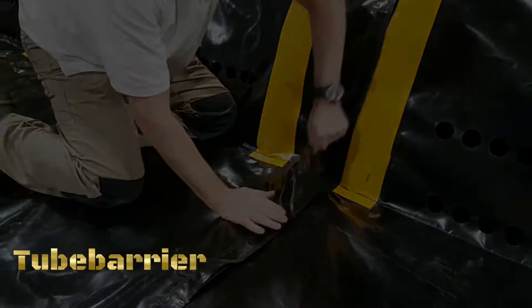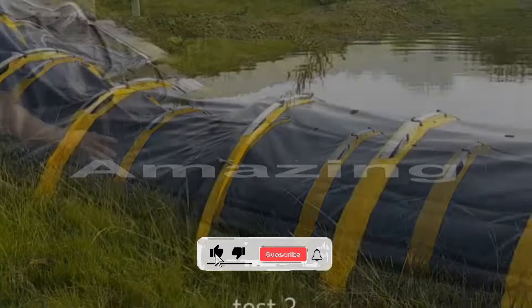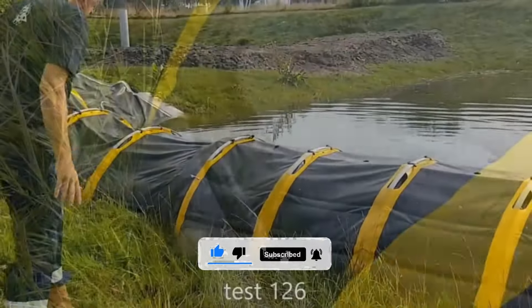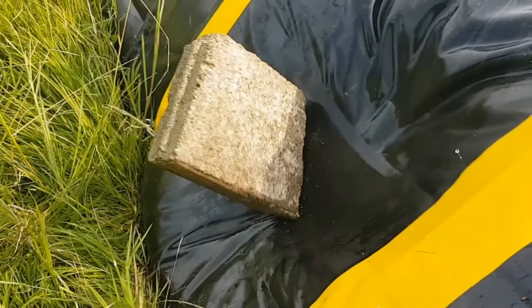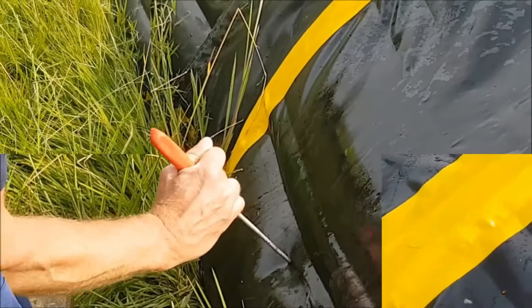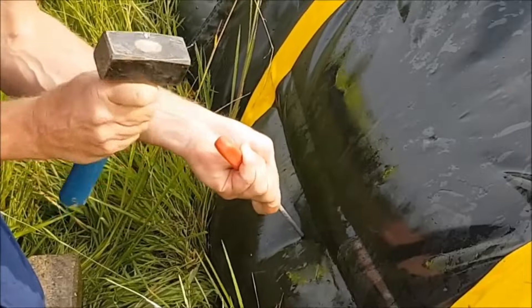The Tube-A Barrier flood protection system is an innovative solution for rapid and effective flood defense. It consists of a flexible tube made of durable materials that, when filled with water, acts as a barrier against rising floodwaters. Before an impending flood, the tube is unrolled and positioned in the desired location.